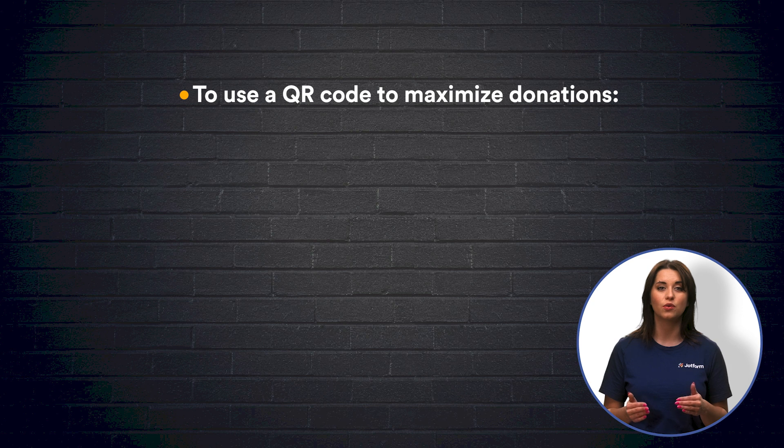A QR code, or quick response code, is something that can be scanned to connect anyone to any piece of information, like a form. For nonprofits, there are three great ways to use QR codes to lead to an online donation form.